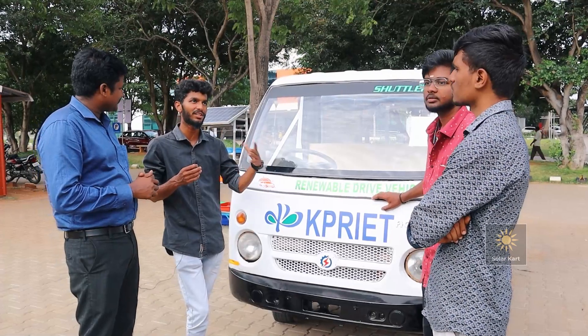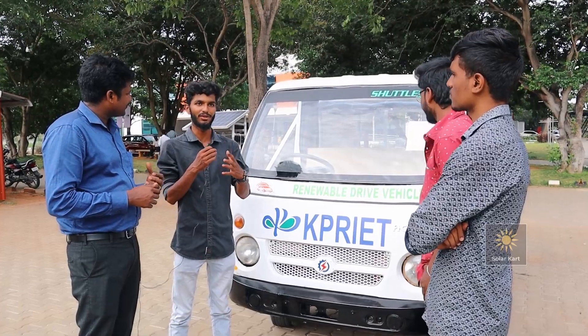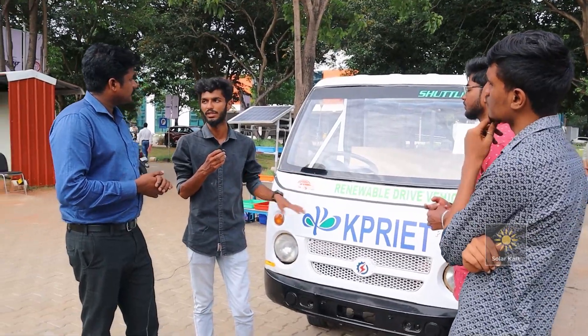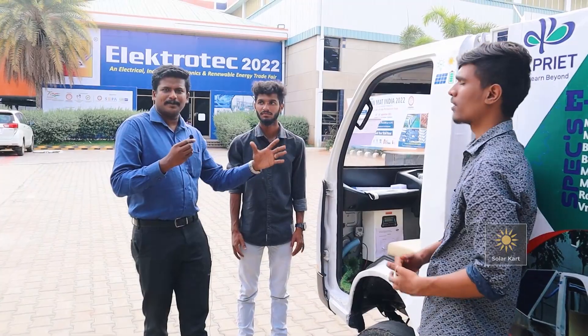We thought that we should reduce all our petrol losses and we want to make our campus green. This vehicle can move up to 80 kilometers. But we can't do this in one day — we can't switch to solar power or EV overnight.